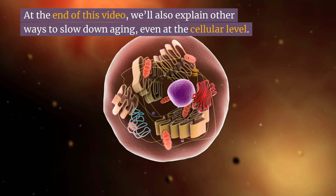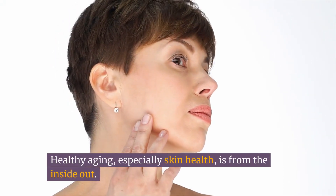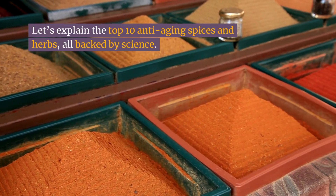At the end of this video, we'll also explain other ways to slow down aging, even at the cellular level. Healthy aging, especially skin health, is from the inside out. Let's explain the top 10 anti-aging spices and herbs, all backed by science.